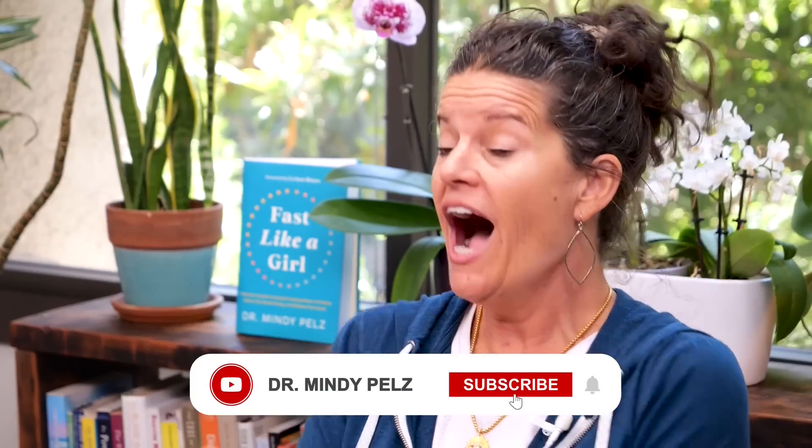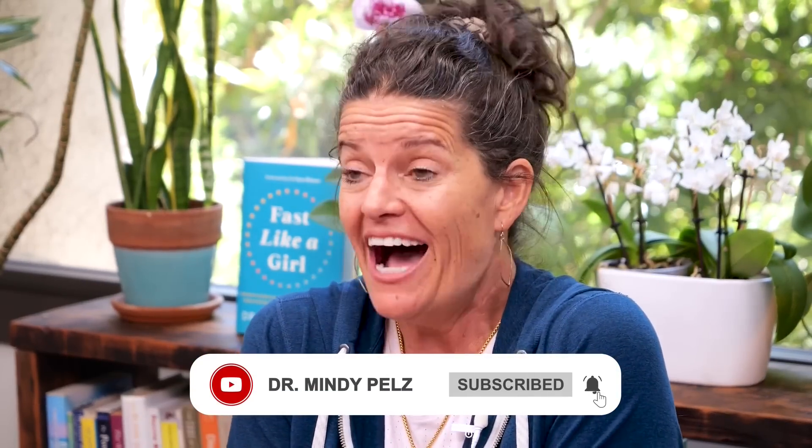Okay, resetters — this video is totally my jam. It is fasting and over 50: why and how do we fast over 50? This is for both men and women — don't click off if you're a man. Why would we fast over 50 and how do we do it to slow down aging? I can't wait to dive in, so here we go.